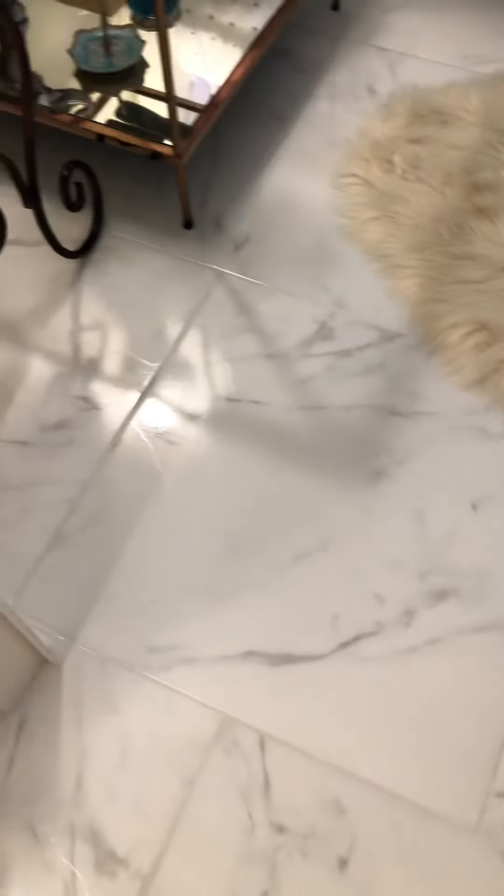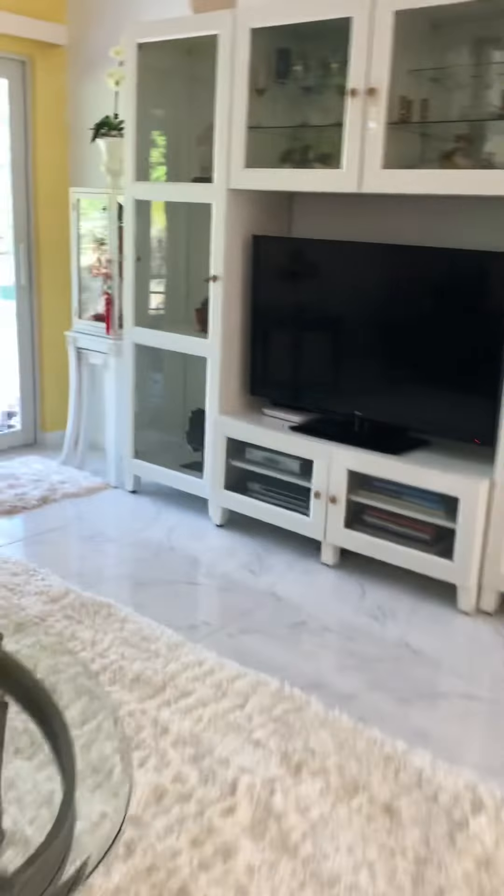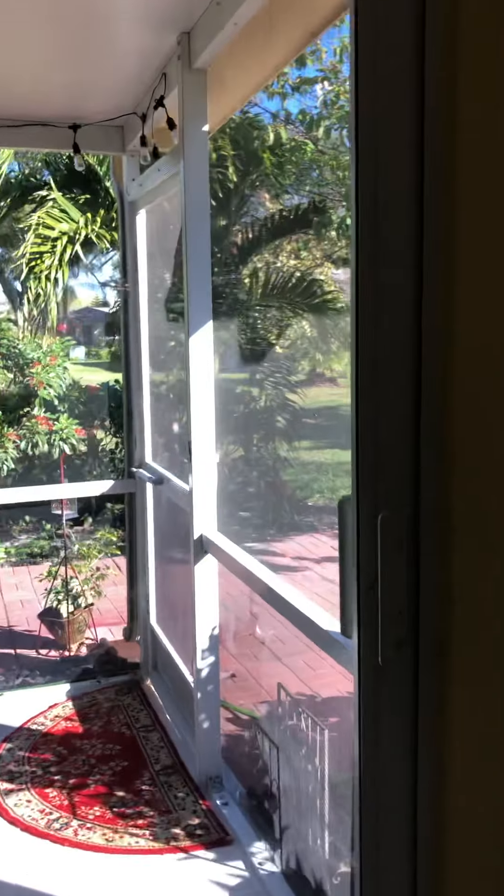It's got a little bit of a gloss to it, but not that much as you can see straight on. I'm going to take you out to the lanai. These are of course impact windows and doors.